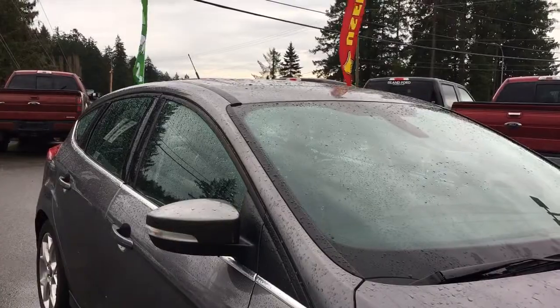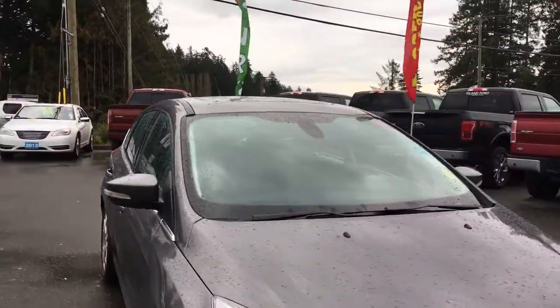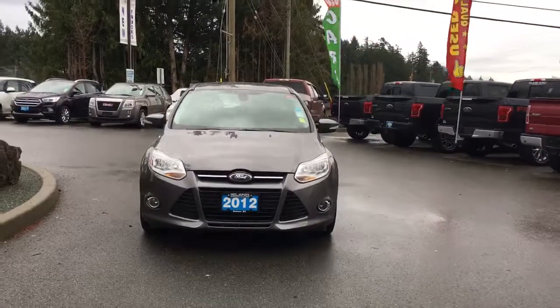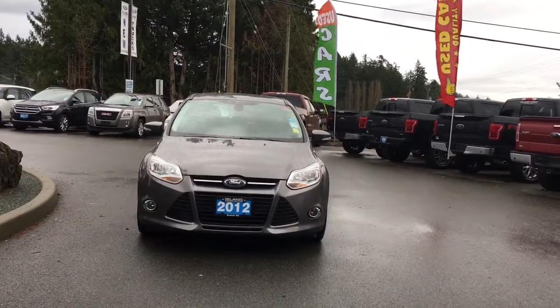Passenger side: capless easy fuel gas filler, tinted windows, heated and powered side view mirrors, halogen headlights, fog lights — and so many more reasons to visit us at Island Ford Superstore, BC's number one rated Ford dealer.